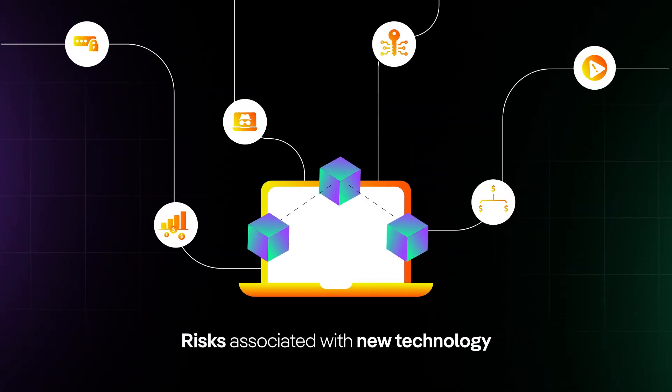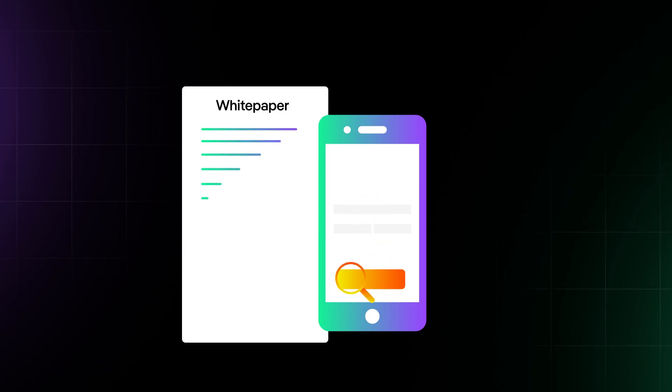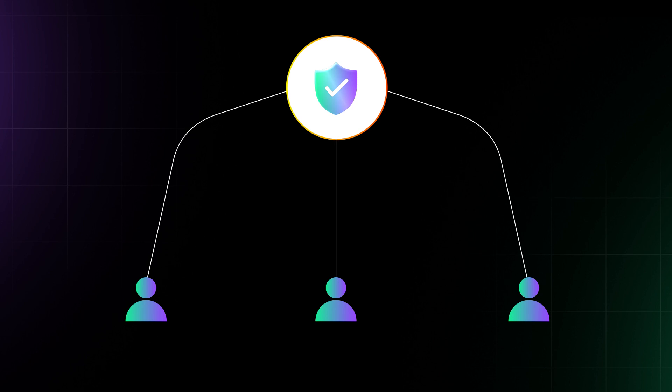As with any new technology, there can be risks. Remember to always double-check any URLs before you click, research new financial apps before connecting your wallet, and stick to projects launched by vetted teams in the space.